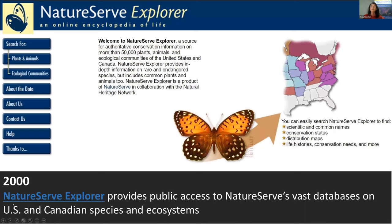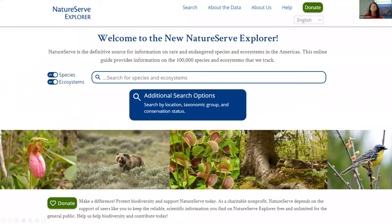Leveraging computer technology, as early as the year 2000, we produced a web-based encyclopedia of life giving the public access to information on the taxonomy, distribution, and conservation status of tens of thousands of species across the U.S. and Canada, called NatureServe Explorer. And I'm proud to announce that just earlier this year in 2020, we completely modernized and redesigned NatureServe Explorer, providing the public access to these vast databases on biodiversity in the U.S. and Canada.